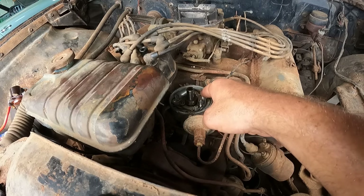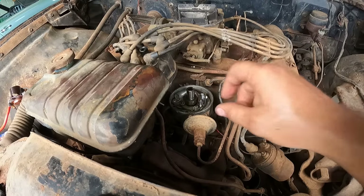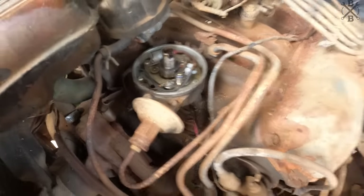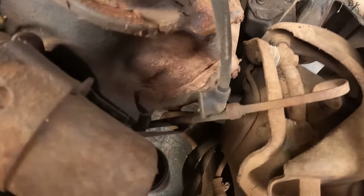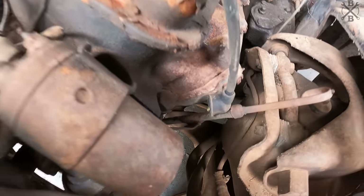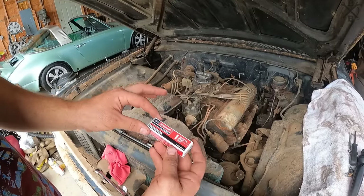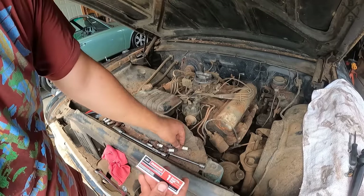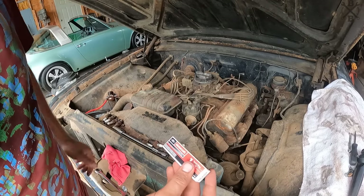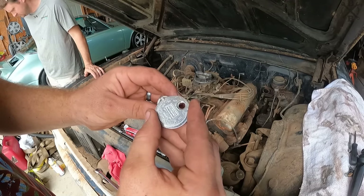I'm going to turn it over and let's see if we get some popping action — that'll tell us we have good power and a good condenser. We're popping good — we have plenty of fire, popping strong. Now we'll be installing a new set of Motorcraft spark plugs. It did have Autolites in it which work, but we like to put the factory ones in and we'll verify they are gapped at 34 thousandths.